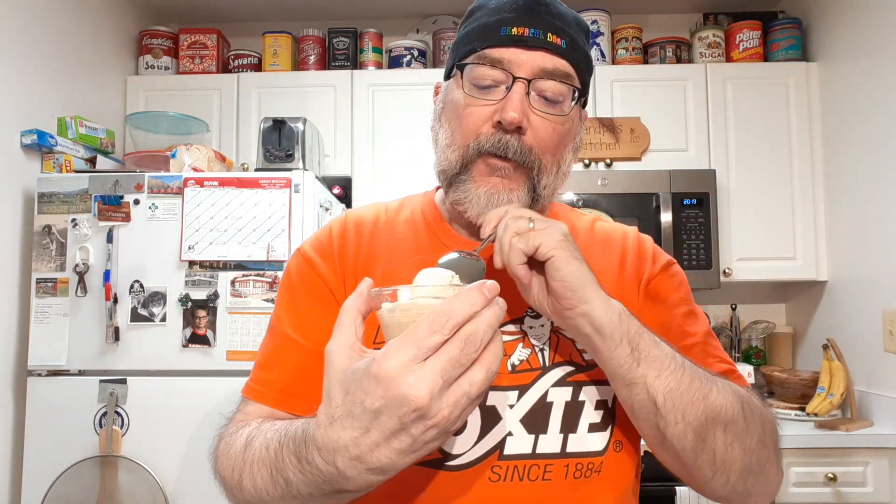Mmm. Smells good. Let's see how it tastes, though. Here's a swirl. There's a piece of cake in it, too.